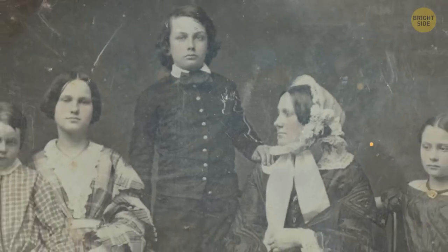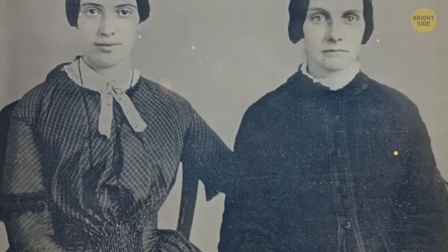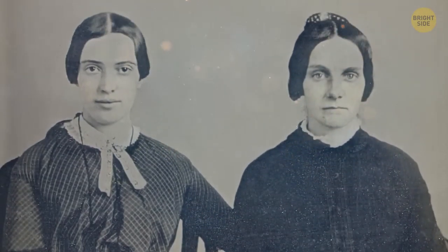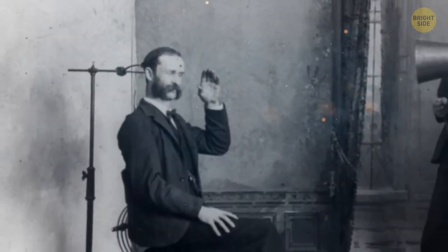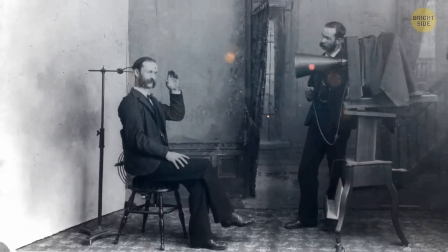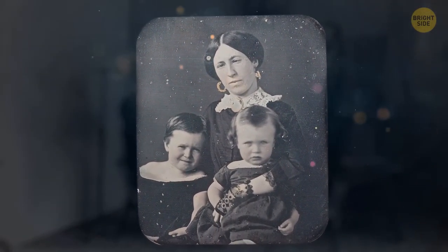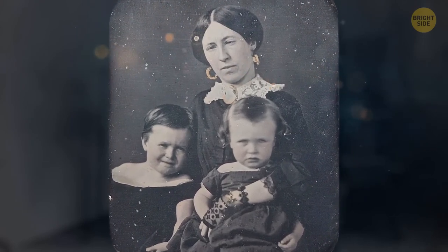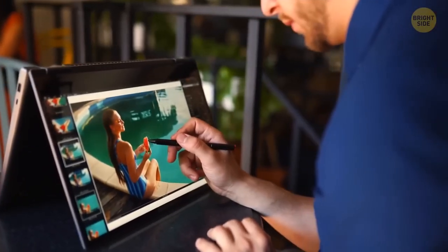Otherwise, everyone would be bouncing around and the photos would have become a blurry mess. While we're on the subject of Victorian photographs, you wouldn't have seen anyone smiling in any of these. Photographers often used back braces for their subjects — let's just say they weren't the most comfortable contraptions. Even with these weird tricks and gizmos, Victorian photos weren't always perfect. That's why almost all of them were manually retouched with a pencil after they were taken — think of it like the ancestor of Photoshop.